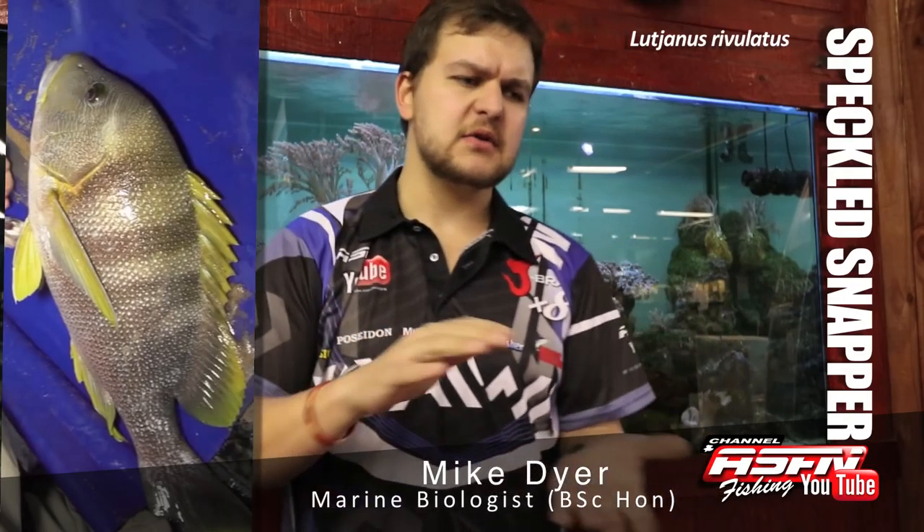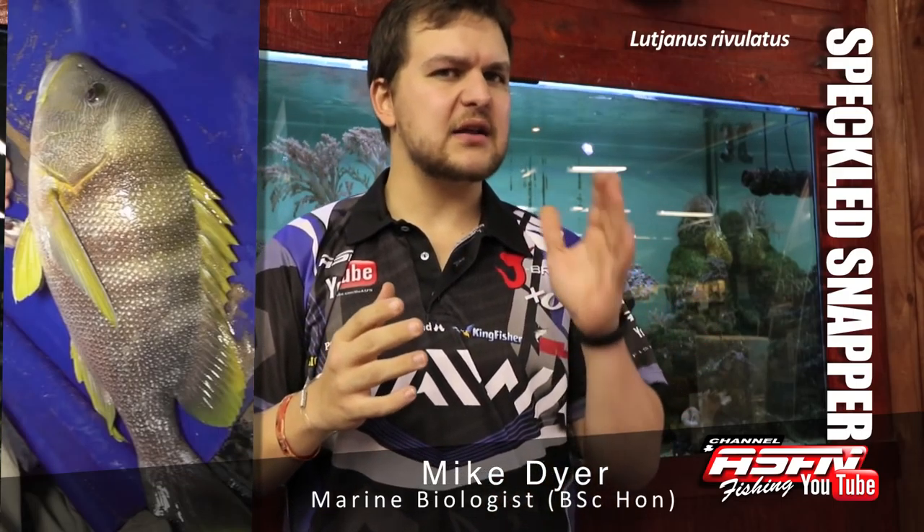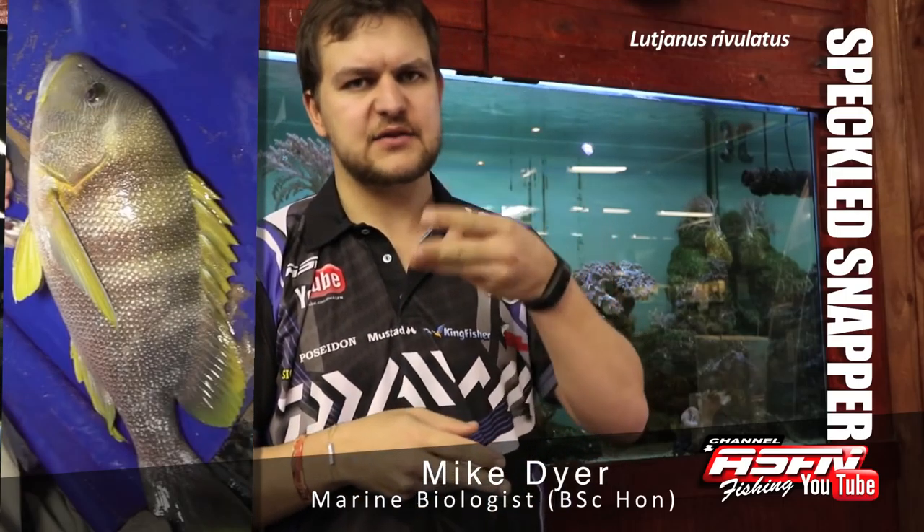Rivulatus refers to the beautiful blue lines. It's quite a thick, heavy-bodied fish, fairly high. They have a lightish yellowy colour to the face, and then almost a redness on the belly with beautiful blue lines that run all the way across the face and back. Very strong, jaw-muscled fish.